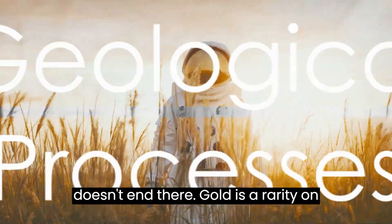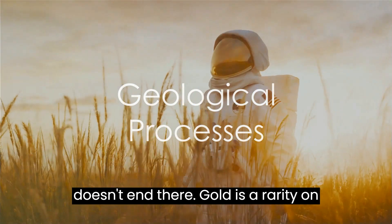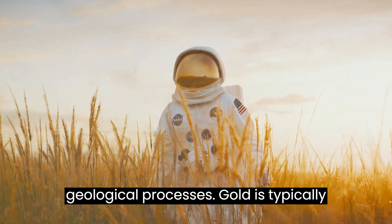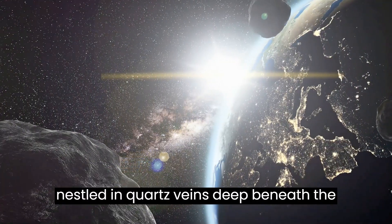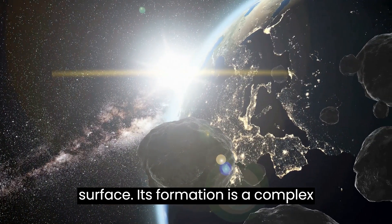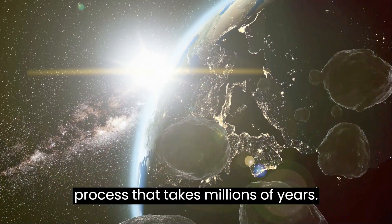But the story doesn't end there. Gold is a rarity on the Earth's surface. To uncover it, we must delve deep into the Earth's geological processes. Gold is typically nestled in quartz veins deep beneath the surface, and its formation is a complex process that takes millions of years.